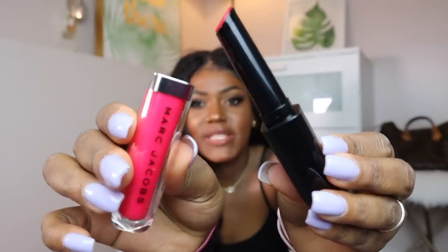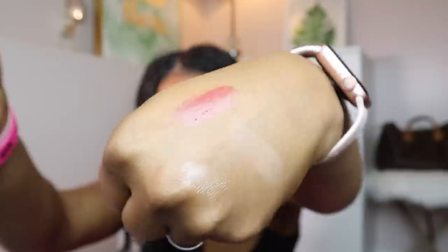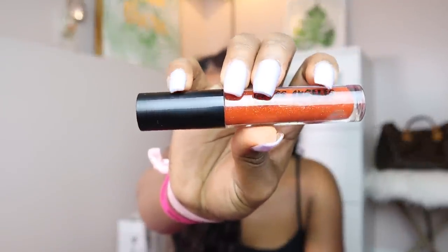It looks like a lipstick but once you apply it, it's really a lip gloss. I also got a Smashbox lip gloss in the color Michelda — it's like a nice corally, bronzy color. I don't think I have any glosses in this color so I was really happy about it. Such a beautiful gloss, especially for deeper skin tones.